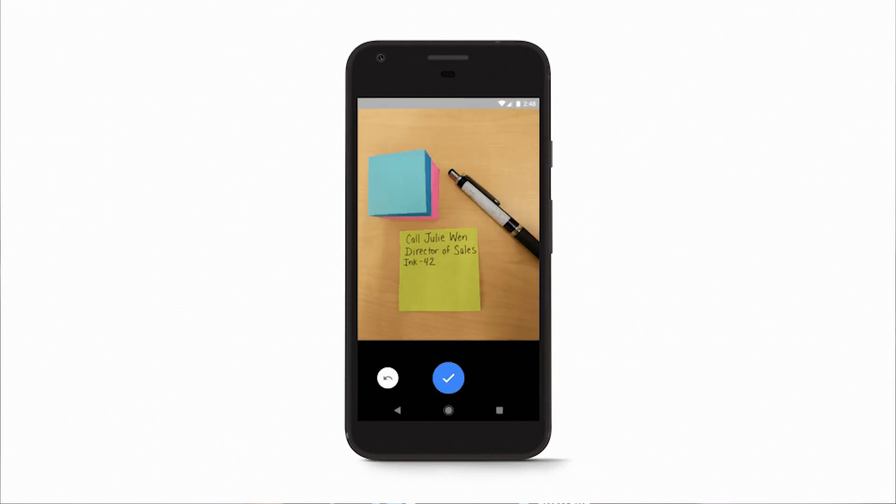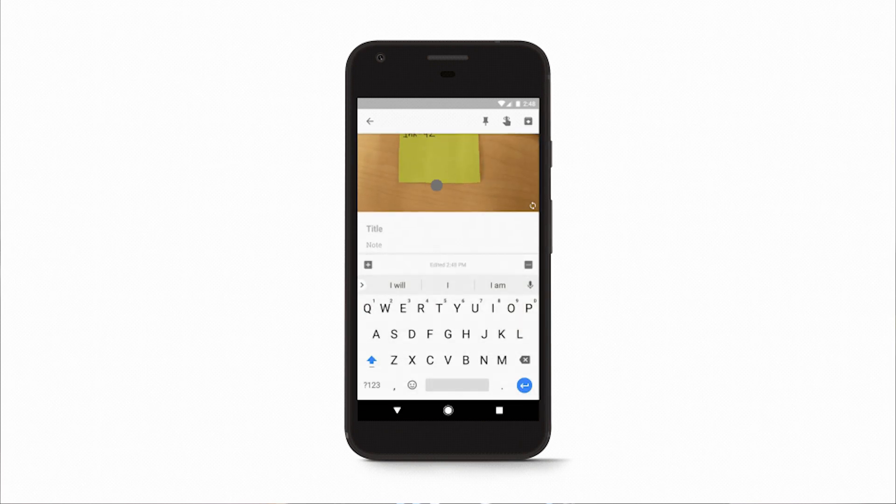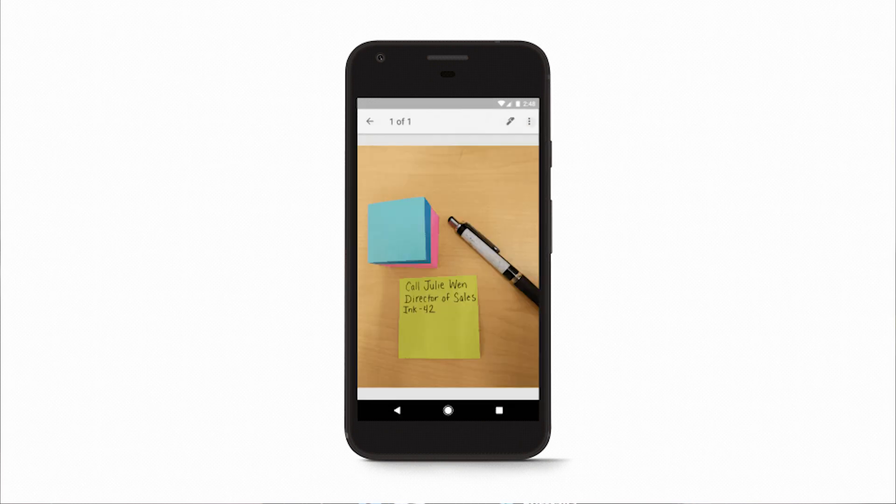I've got a copy of my passport and birth certificate and all those kind of things in there. So if I ever happen to lose physical documents while I'm traveling, I've got a digital copy of everything there. I've also got a digital copy of my licenses, which has gotten me out of trouble where I've maybe left my wallet at the office.